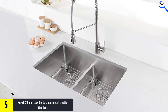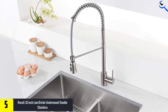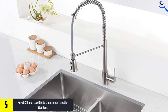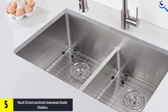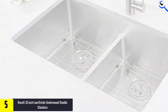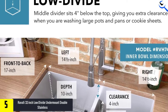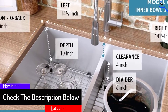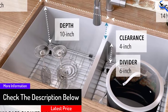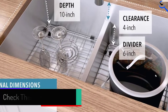The sink is constructed of premium 16-gauge stainless steel with a commercial brushed finish that is easy to clean, durable, and resistant to scratches and dents. The 18/10 nickel-chromium construction ensures the sink completely resists rust. It comes with stainless steel rinse grids that protect the bottom surface from scratches and can serve as drying racks. The sink is also constructed with heavy-duty padding and undercoating to minimize noise and provide thermal insulation.